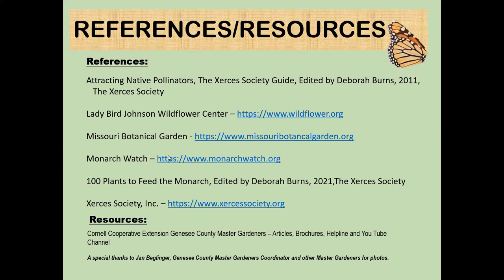Thank you everybody for attending today. We're skipping July, so we'll see you back in August for our next garden talk.